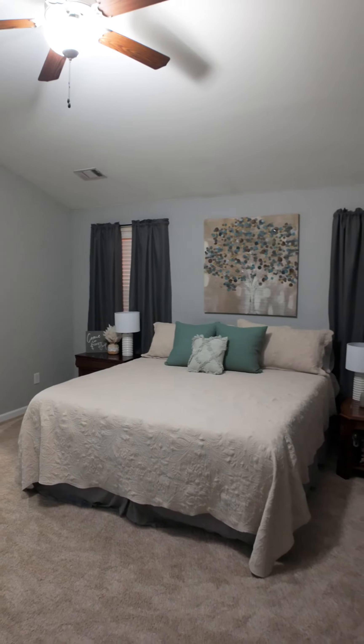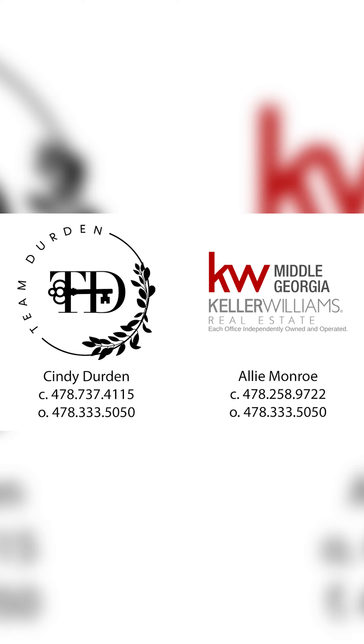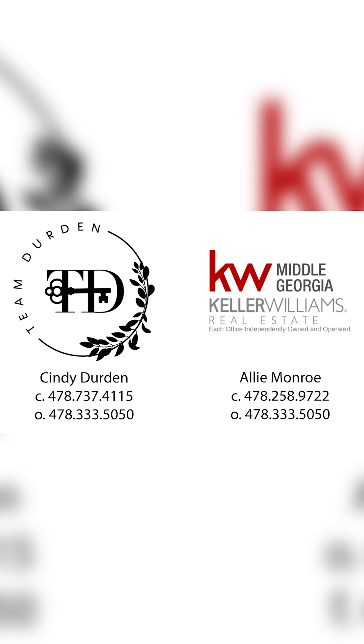If you have any questions or you'd like to schedule a private tour of this home, please reach out to me at 478-258-9722.